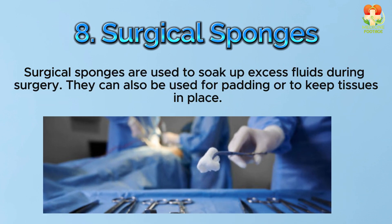Number 8: Surgical sponges. Surgical sponges are used to soak up excess fluids during surgery. They can also be used for padding or to keep tissues in place.